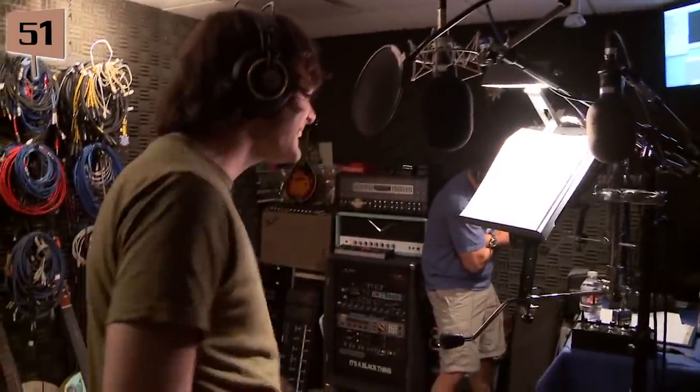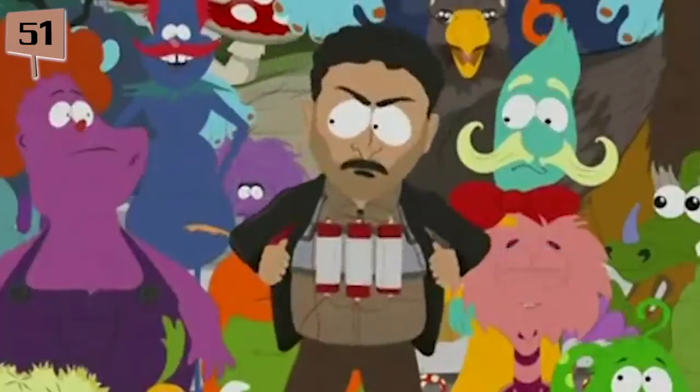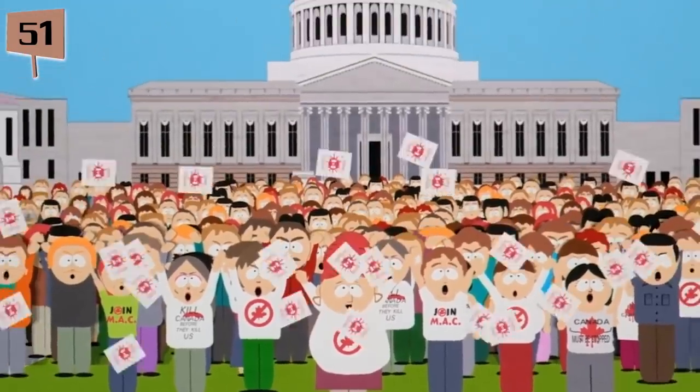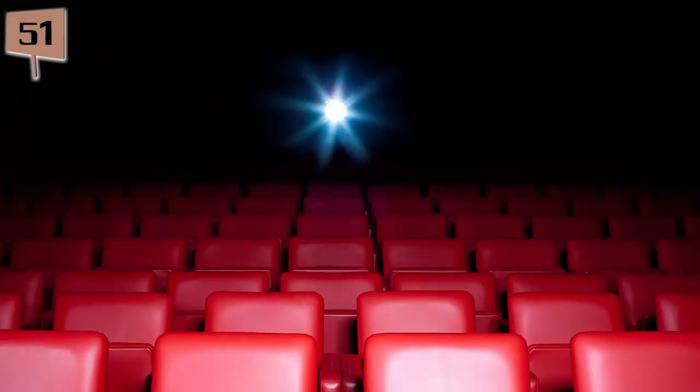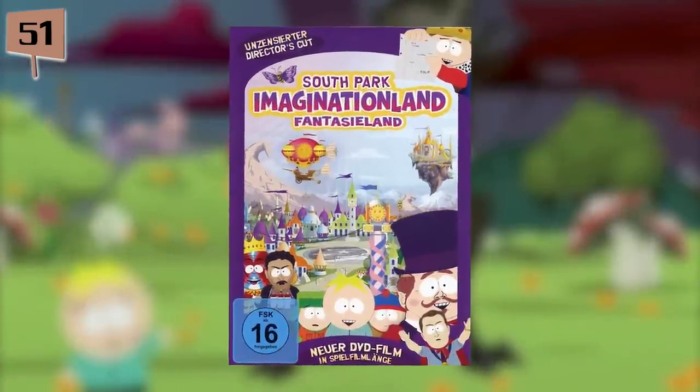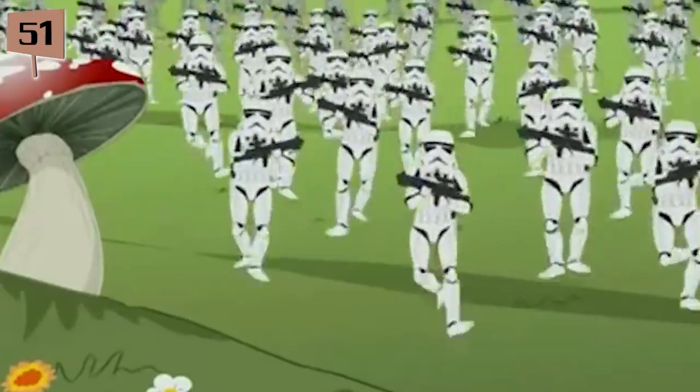Fact 51. While most South Park episodes are made in six days, the Imagination Land saga was developed over three months prior to its air date, because it was intended to be the second South Park movie. But the crew thought the story didn't lend itself well to a theatrically released film, so they split it into three episodes released over three weeks. Despite this, the Imagination Land saga was later released on DVD edited together to resemble a feature-length film.